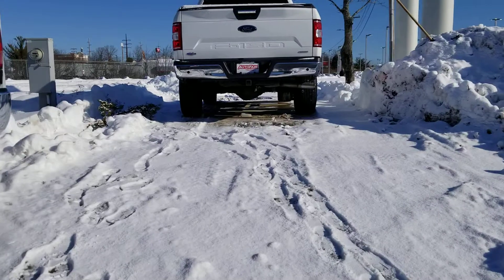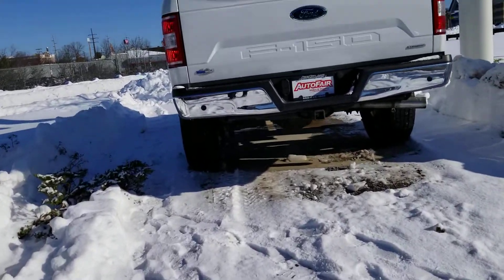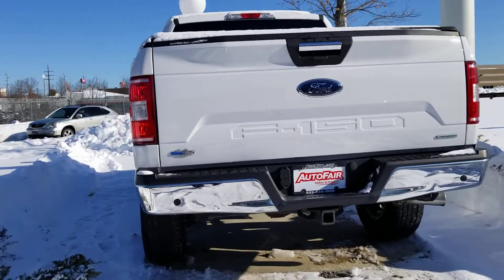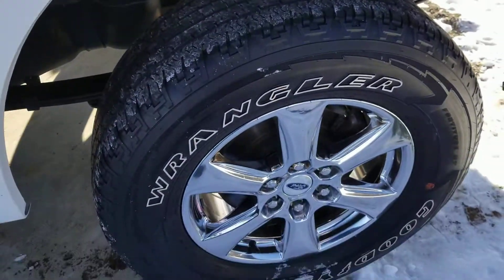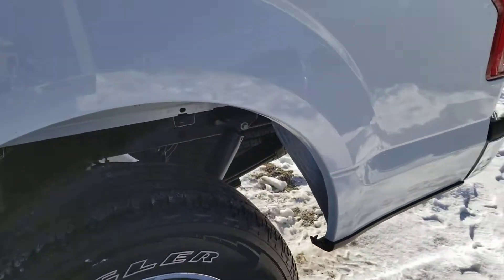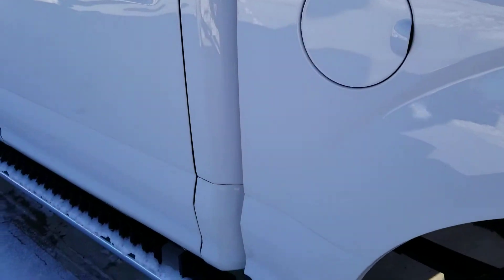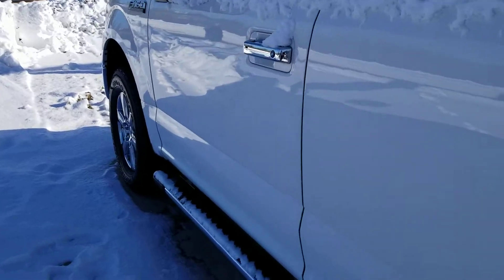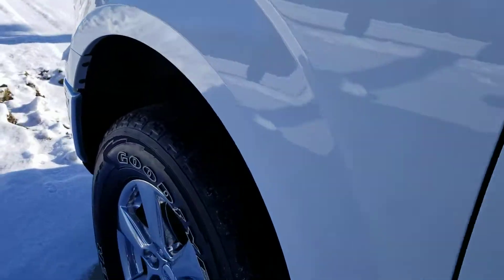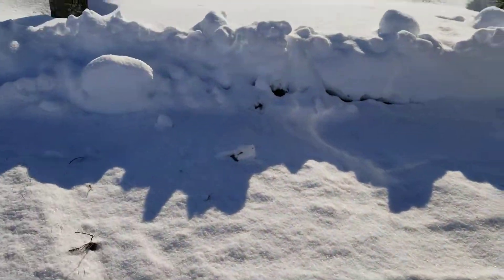Remote start. Hopefully I don't fall going up here — I'm sorry, it's really icy. A little shaky here. Just get on some ground. Here's the wheels. It has a little cover on it. Beautiful truck.